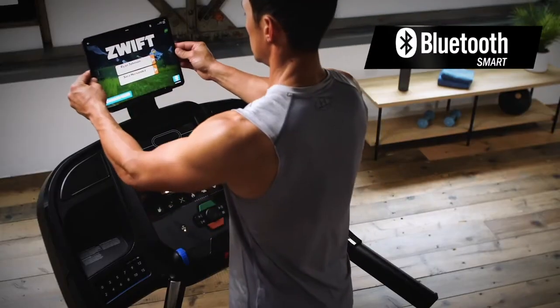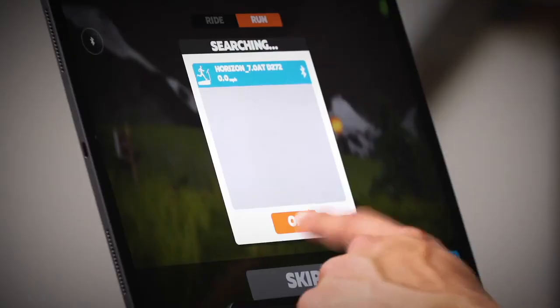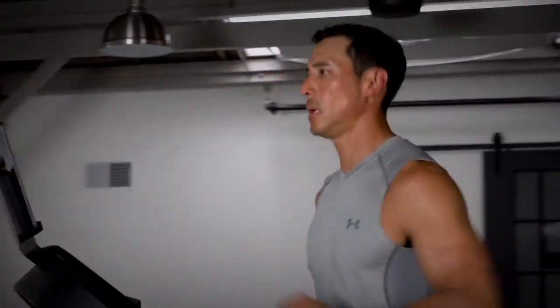Run with your favorite fitness apps or just run. Horizon Fitness treadmills put you in control of your workout. With smart treadmill features that support any streaming or interval training workout, the 7.0 AT delivers treadmill technology on your terms.